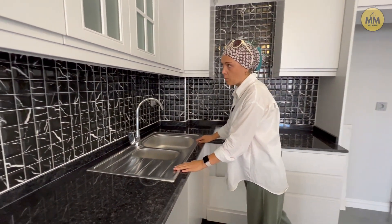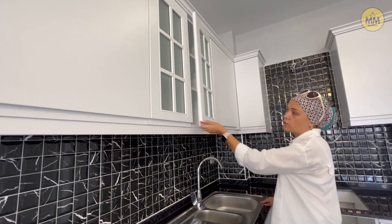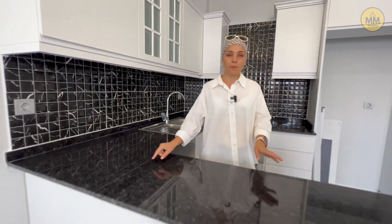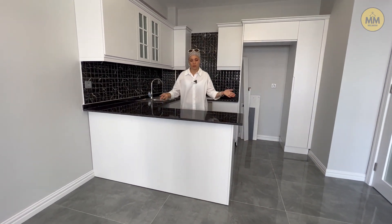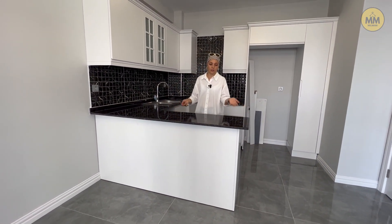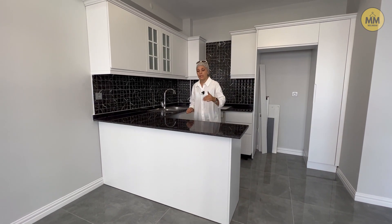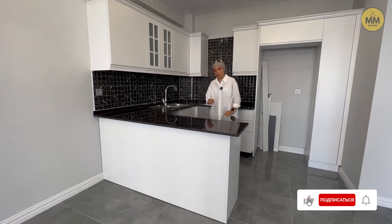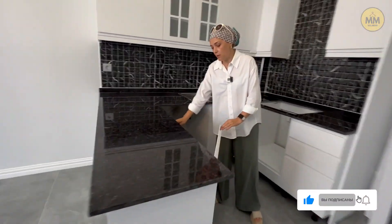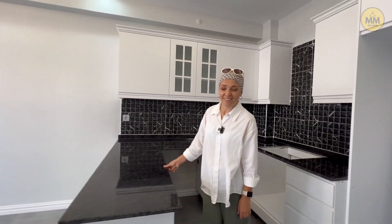Имеется двойная мойка. Верхние шкафы — это шкафчики с полками. И кухня перетекает в такую барную стойку, где вы можете сидеть и завтракать. Сюда можно поставить два высоких барных стула. И под столиком тоже есть шкафчики с полками. Так что места для хранения всем хватит.